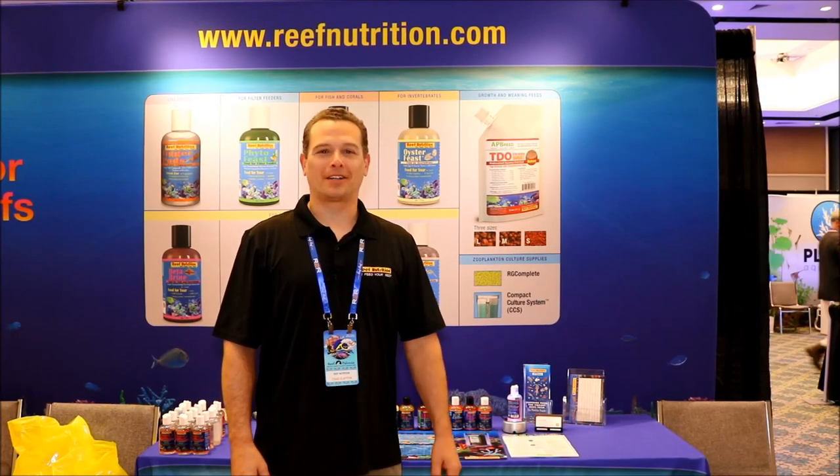Hey everybody, my name is Chad Clayton. I'm the live feed supervisor with Reef Nutrition. I work for a company called Reed Mariculture — we are a large-scale marine phytoplankton and zooplankton farm in California. And today I'd like to talk to you about copepods.